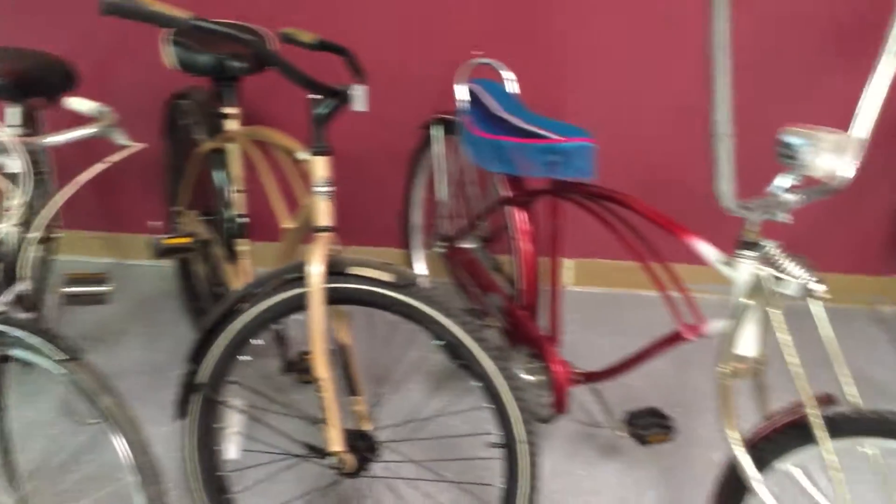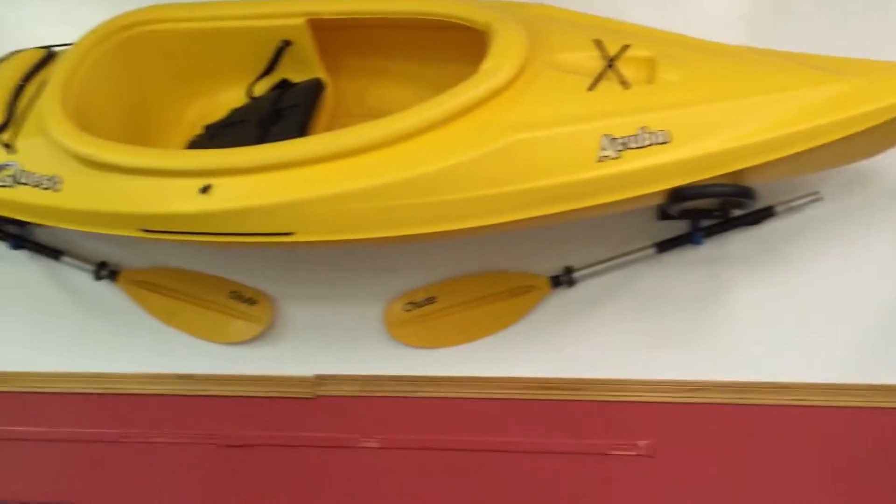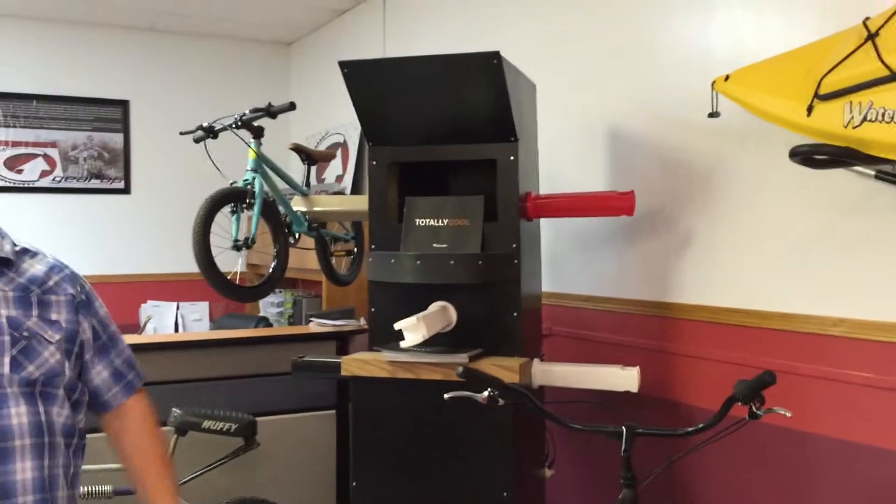This is what we're about. You can see here we've got a showroom with some of the stuff we do, some of the products we distribute. This is how we live — these are our bikes, that's our kayak.